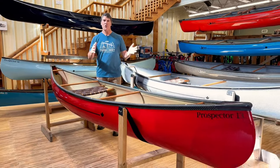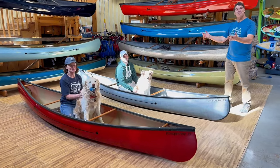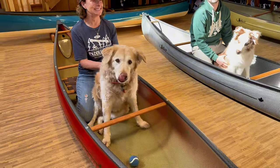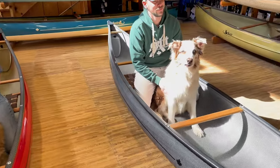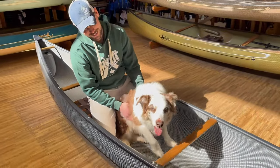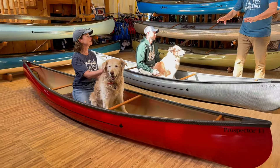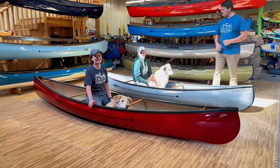Let's show you the Prospector 13 with a couple of folks in it. Diane is about 5'1", 120 pounds, and she fits nicely — comfortable to kneel or sit, and Charlie loves taking a ball along when he goes paddling. Brandon is 5'9", about 180, and we've got Ollie with us today. This is going to be a great boat for people to paddle in the traditional manner with a straight shaft paddle. It's going to be very lively — the stern has about the same amount of rocker as the bow, very playful. Cheers to the Prospector 13, Charlie, and Ollie.